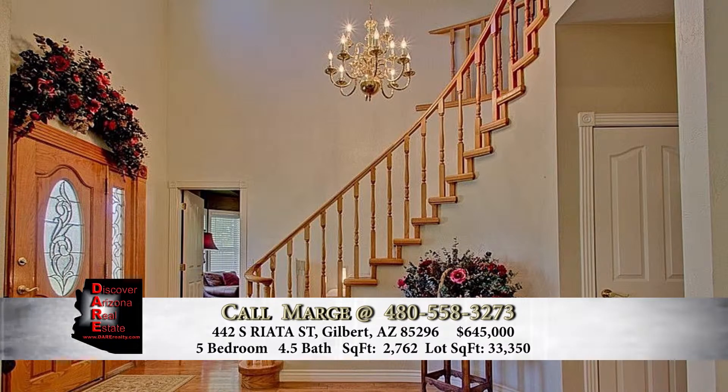Beautiful home, beautiful master bedroom, master bath, and the yard. The backyard is all grass and it also has irrigation, which is going to save you a lot of money on water. Your irrigation for the year would run about $200 to keep this a beautiful lush green backyard.